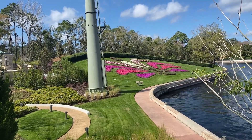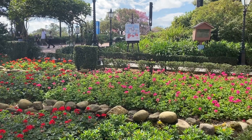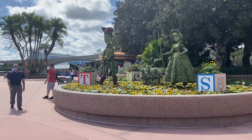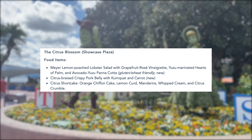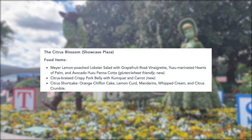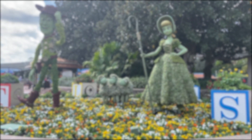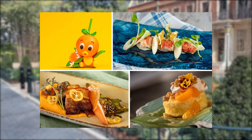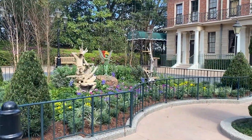The next booth is Citrus Blossom, typically the first booth you see walking down the center walkway toward the showcase. We have two dishes this year: the citrus shortcake, which is an orange chiffon cake with lemon curd, mandarins, whipped cream, and a citrus crumble — also available from last year. Additionally, the orange cream shake in the souvenir orange bird sipper will be available at Citrus Blossom, which is vegetarian, so make sure to pick that up if you like shakes.